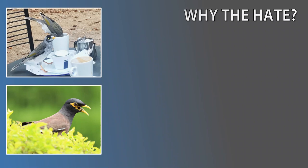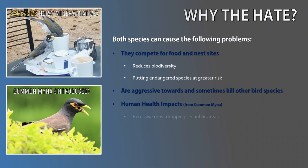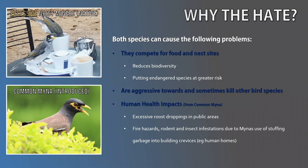Both of today's species are controversial. Some groups on Facebook have even banned asking about either of them due to the hate it conjures up. It basically boils down to both species reducing other bird populations by taking their food and nest sites, as well as being aggressive towards and even killing those other species. I've included links in the video description on how the introduced Common Myna and excessive numbers of Noisy Miners are impacting the ecosystem and what we can do to help address the problem.